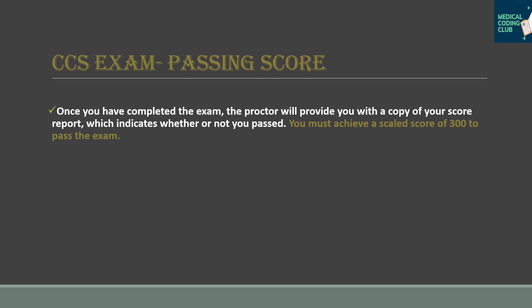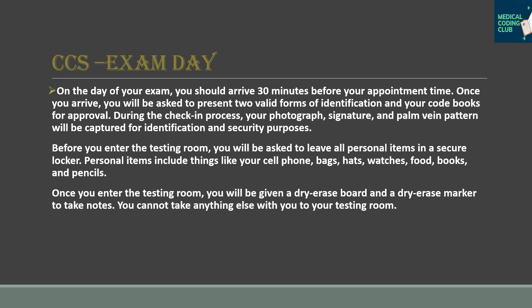The CCS exam passing score is a scaled score of 300. You must achieve a scaled score of 300 to pass the exam.